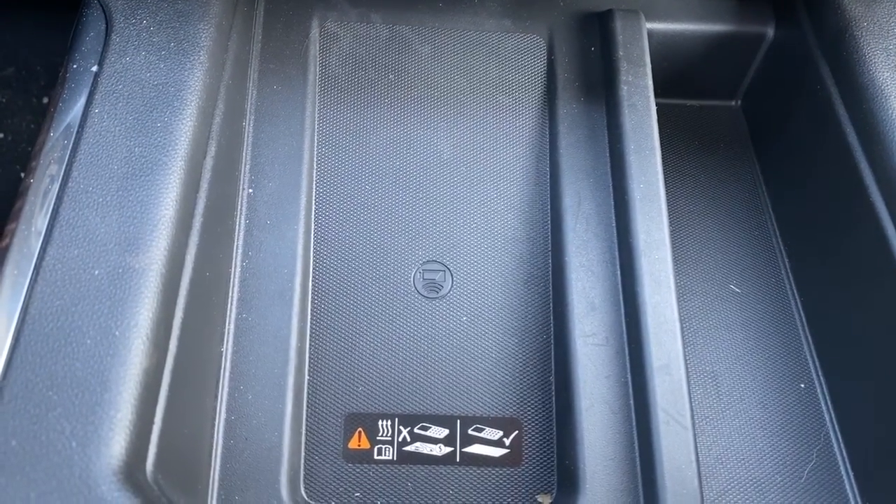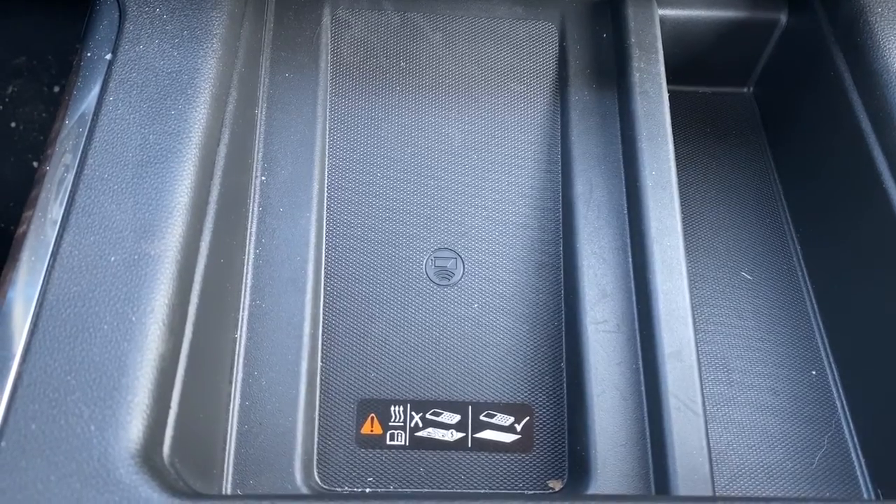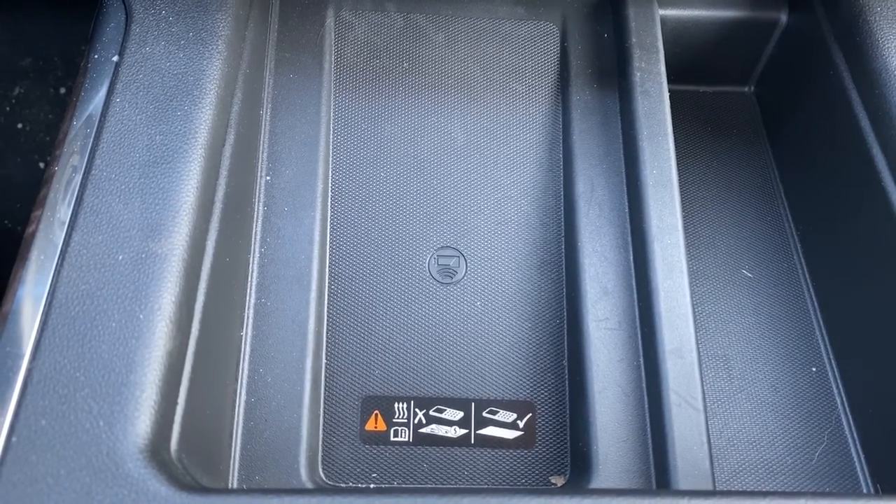This is our wireless charging pad. Simply place your phone on the charging pad and it will charge your phone for you.